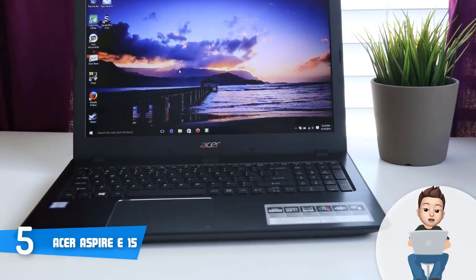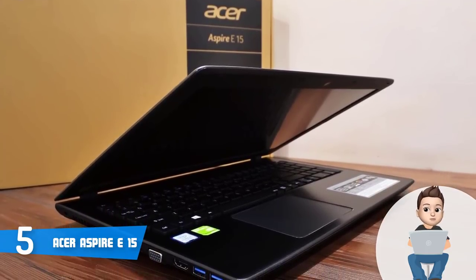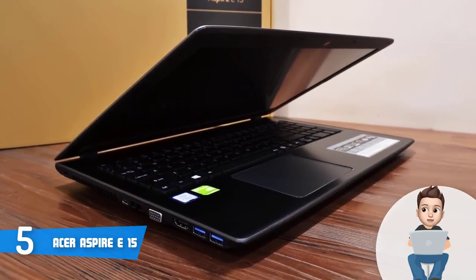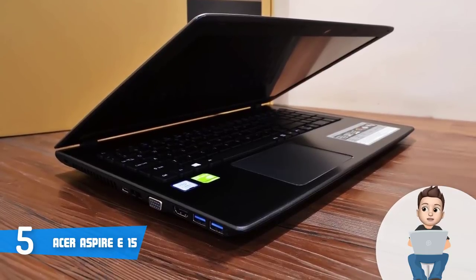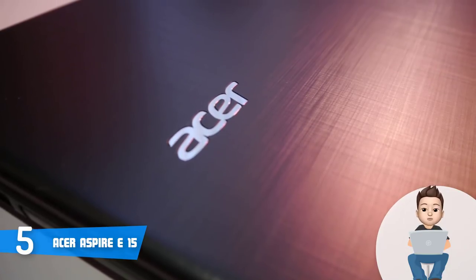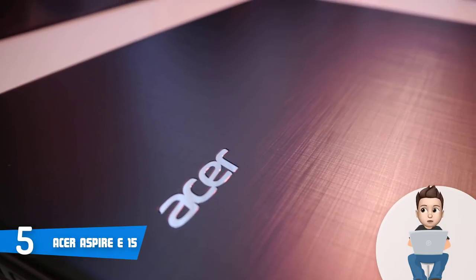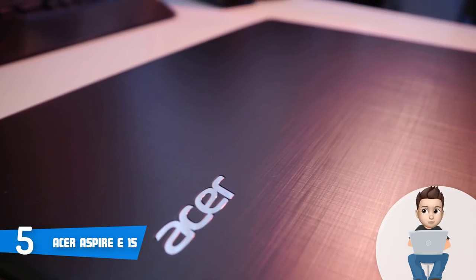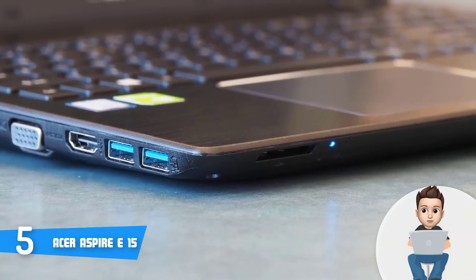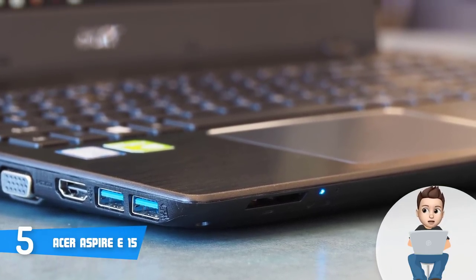The keyboard is backlit, has decent key travel, and the keys feel soft but responsive, so you can type quickly and accurately. Slightly below, the touchpad is spacious with a highly responsive surface for a smooth glide. For connection ports, this model has a single USB 2.0 port, one USB Type-C port, three USB 3.0 ports, an HDMI port with HDCP support, an audio jack, an Ethernet port, and an SD card reader slot.